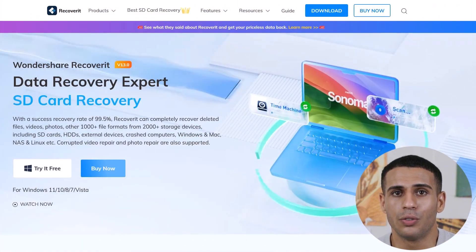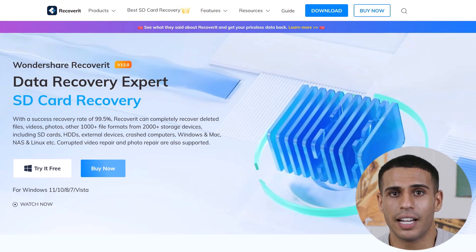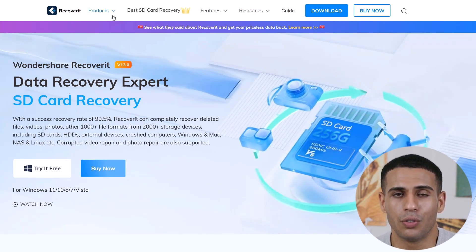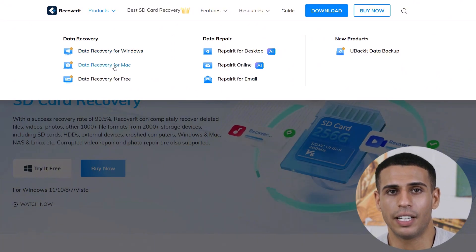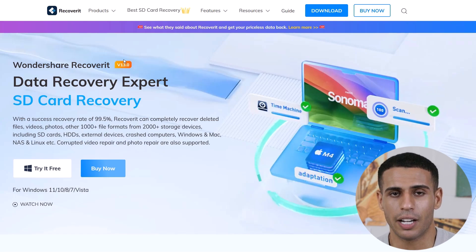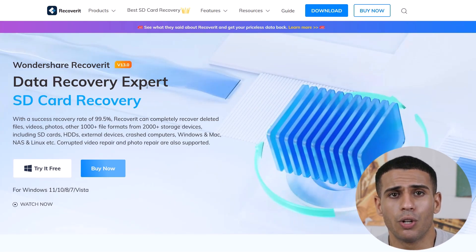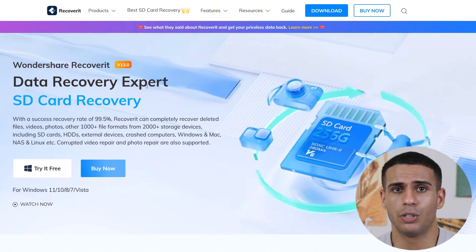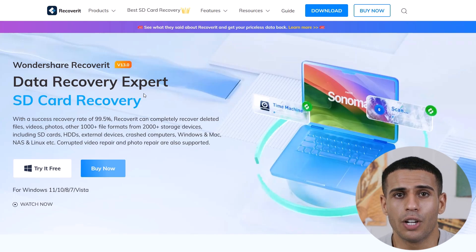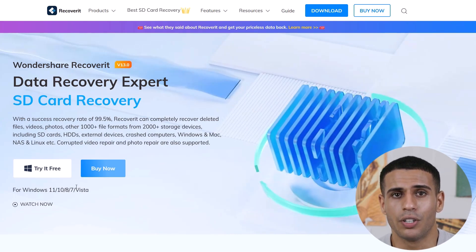Let's walk through how you can get started with Wondershare Recoverit. First, head to the link in the description to download Recoverit. The software is available for both Windows and Mac. Installing it is straightforward, and once you've got it on your system, you'll just need to launch it and follow a few basic setup prompts. Wondershare Recoverit runs smoothly on most computers, with a minimum requirement of 2 GB RAM and 100 MB of free disk space, so you don't need a high-powered machine to use it.